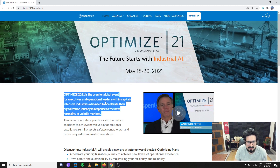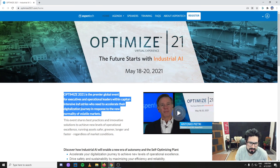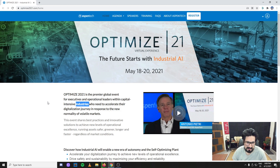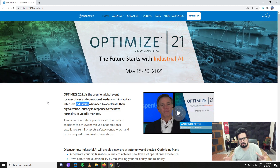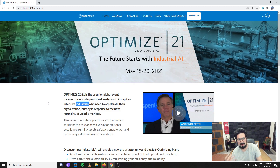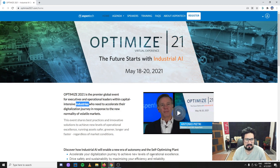Optimize 2021 is the premier global event for executives and operational leaders within capital-intensive industries. This is mostly for oil and gas, bulk chemical, fine chemicals, pharma, biotech — all those huge companies that are manufacturing and are much more related to process engineering, chemical engineering, or anything related to oil and gas. Energy generation — all these very important industries.